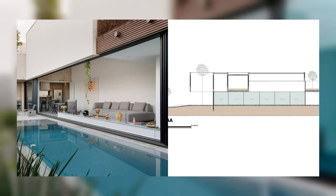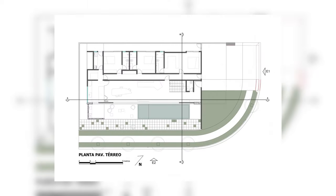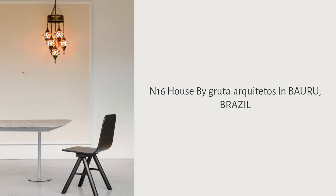The second design solution involved positioning the kitchen and barbecue area adjacent to the social areas, by placing them on a transversal axis in the rear part of the lot.